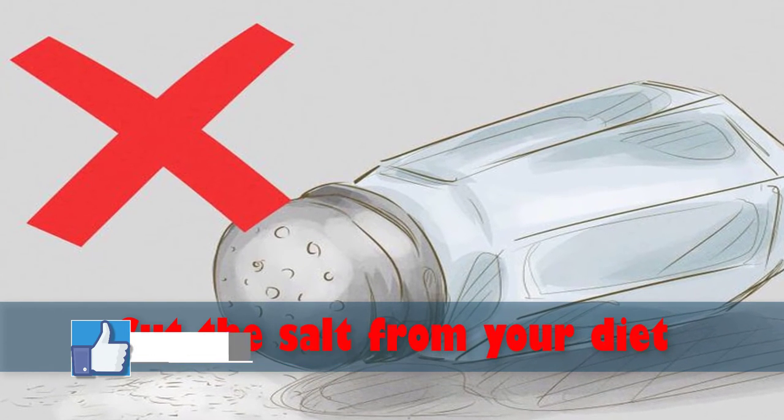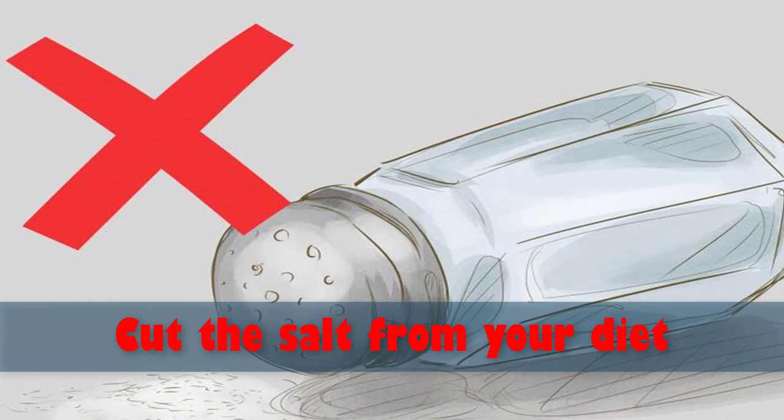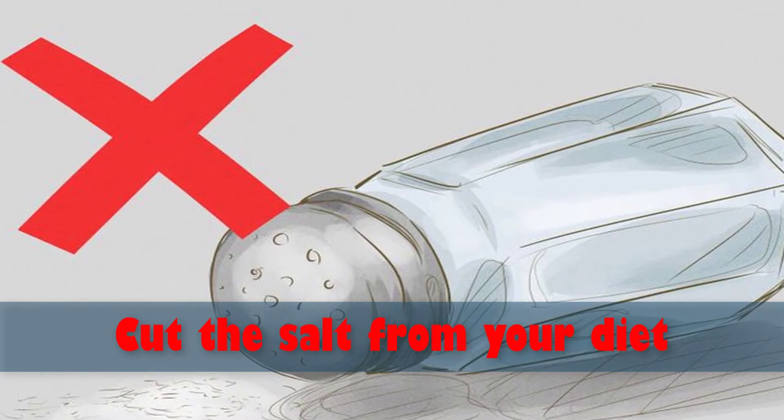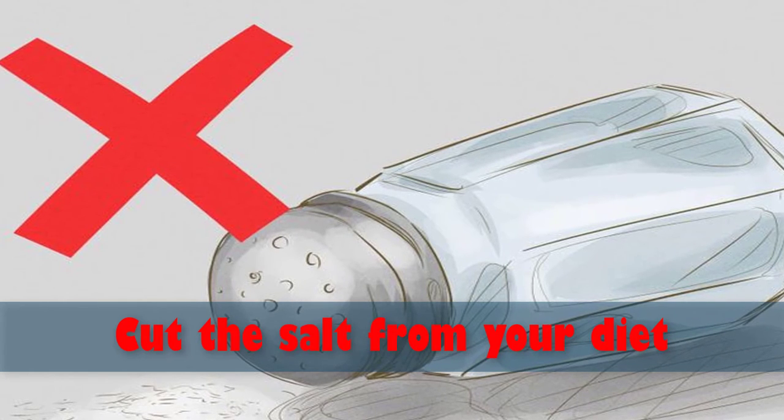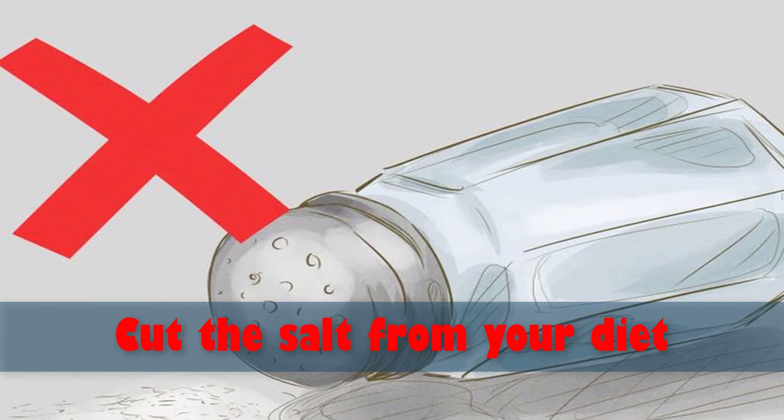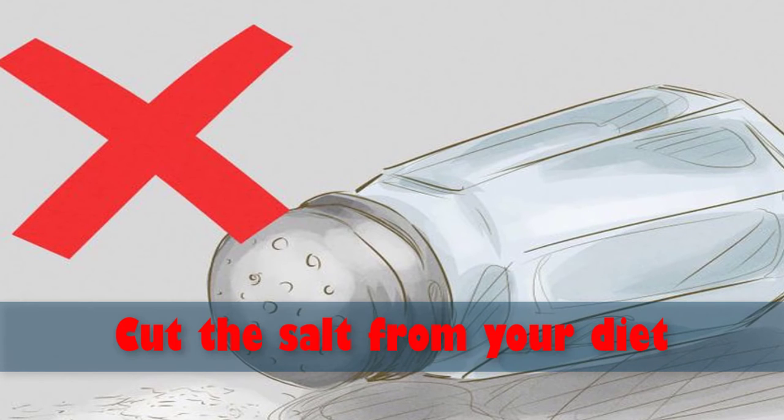Instead of salt, try spicing your meals with chili flakes, fresh salsa, or Cajun spices and seasonings. Lots of people claim that unsalted foods will taste much saltier eventually if you cut it out for a while and let your taste buds reacclimate.